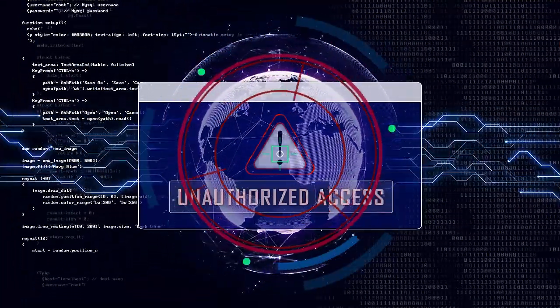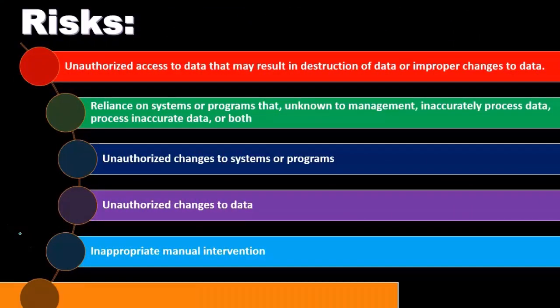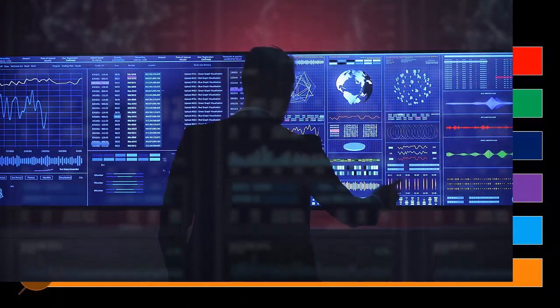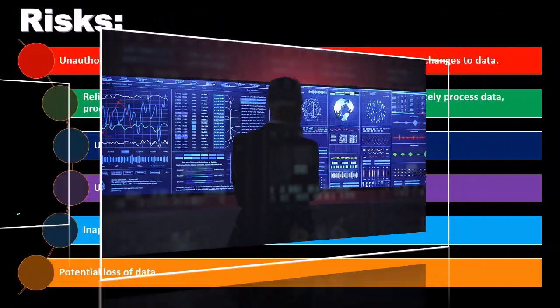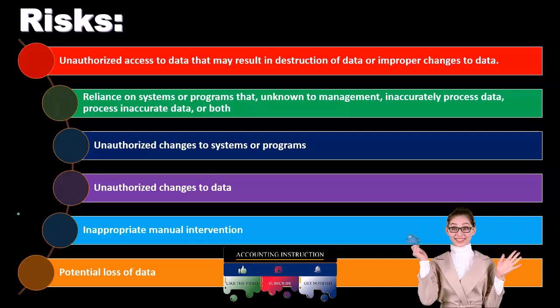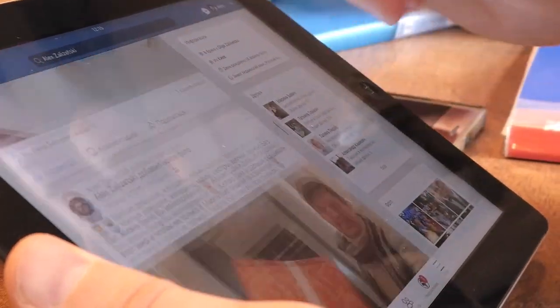Unauthorized changes to data present a similar kind of problem. Inappropriate manual interventions within the system that are not properly put in place are another concern, and this all comes down to how well the database program is set up. There is also potential loss of data. We always have to think about how we're going to conserve data, because if everything is on a server somewhere — rather than hard copies — that server can be deleted. We need to consider how to support and back up this information, which becomes a significant issue as we move more data onto database systems.